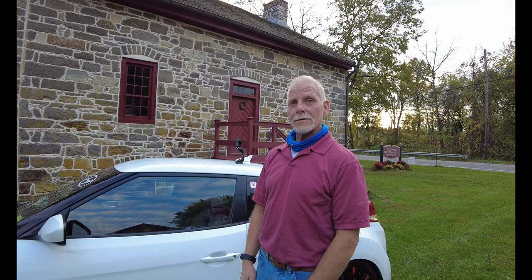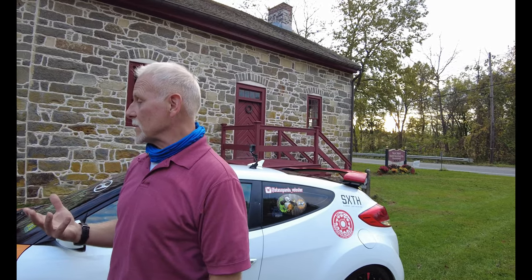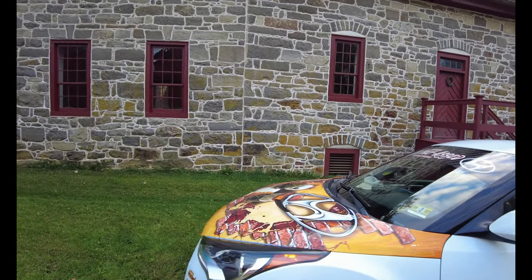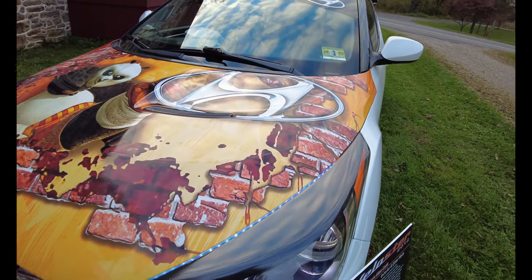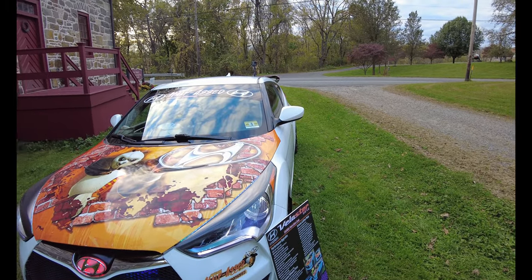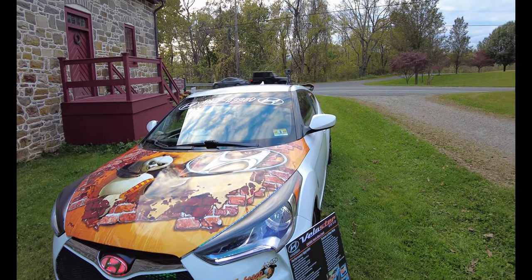I appreciate it, Mark. A lot of stuff I do myself — like the eyelids. I actually made a template and buy the carbon fiber off eBay. I went from black to red, then made another set of black when the red sun-faded too quickly. The black looks great. This is an outside car — I don't have a garage for it. I have a 220-year-old carriage house that's full of stuff.